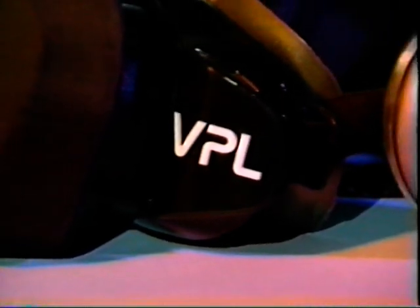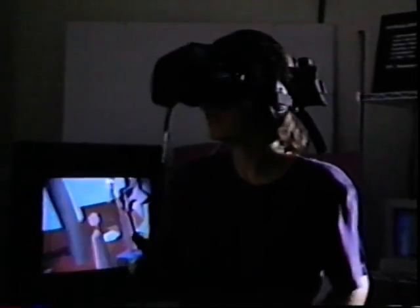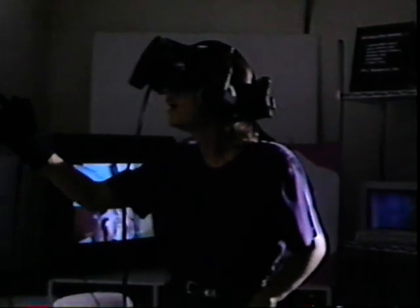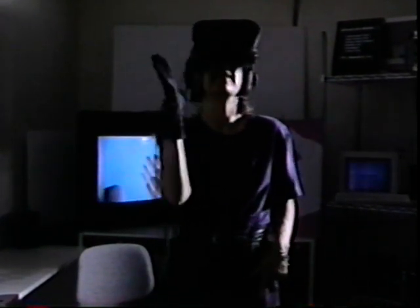One of the key peripherals for generating a virtual reality is a head-mounted display. VPL's head-mounted display is called the iPhone. Worn over the head, the iPhone immerses the user in the virtual world by surrounding her eyes with stereo video and her ears with stereo sound. In front of each eye are a combination of wide-angle optics and a display. The RB2 system generates a stereo three-dimensional wide-angle view that creates the impression that you are inside the simulation as opposed to viewing it on a monitor.